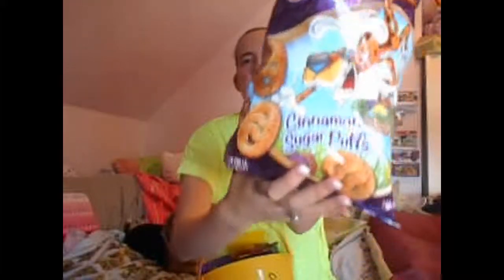I got these Cheetos — I think they're called Sweetos. They're the limited edition ones for Easter, and they're shaped like little Easter eggs. And they're cinnamon sugar Pop flavored.